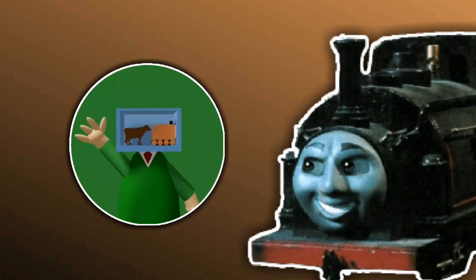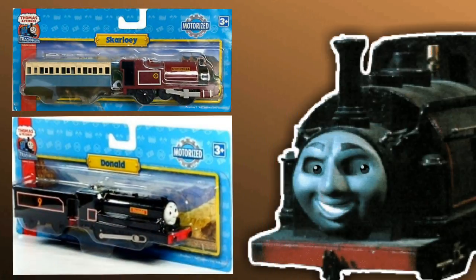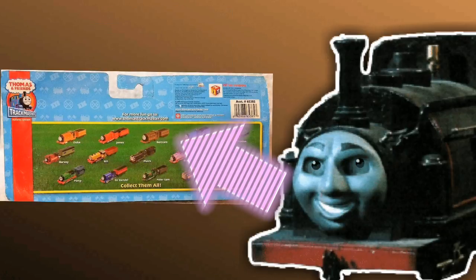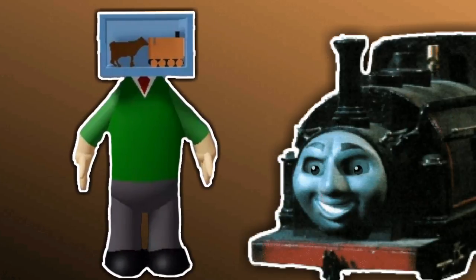But there is another style of packaging, which is this version of blister packaging with a nice scenic background. And on the back of one of these blister packaging — look at that! It's Bertram over there! So he was planned to be released in this sort of scenic blister packaging. He never got released. What a real pity.